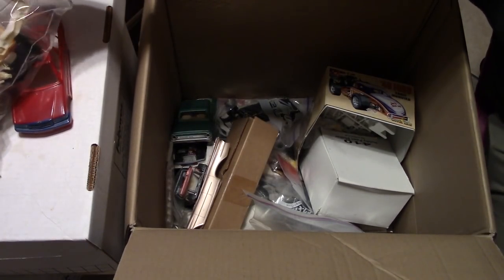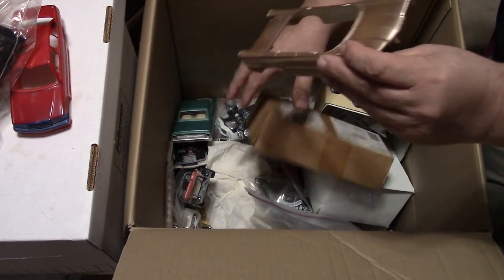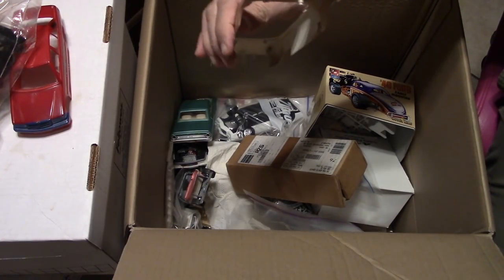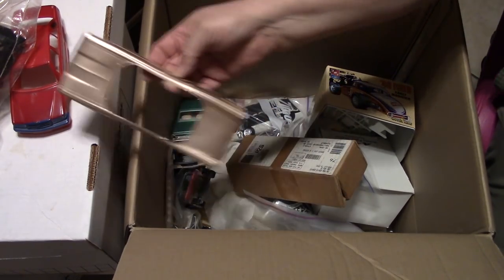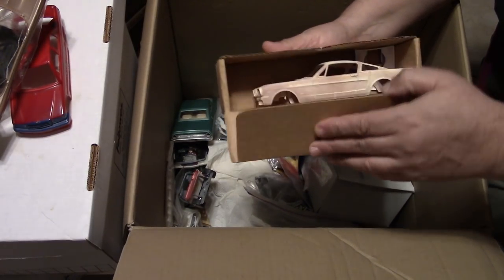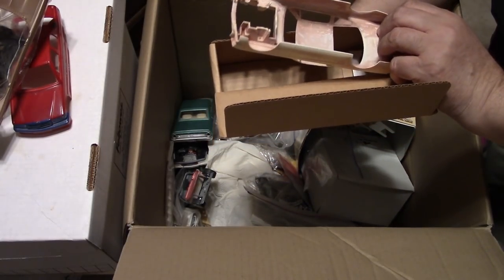There's some little photo — that's one of those old Johan promo pieces, just kind of a beat-up busted one. Let's look in here — oh cool, a little Mustang! Looks like an old AMT. I don't think that's a Monogram — might be the Monogram, I'll have to compare it.